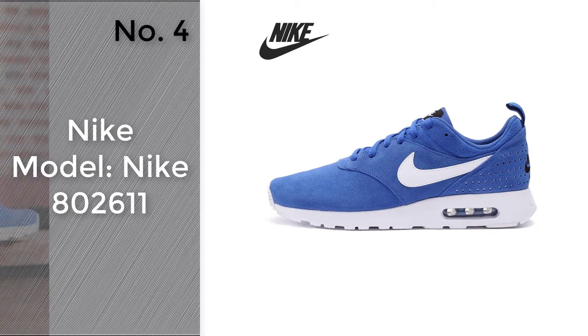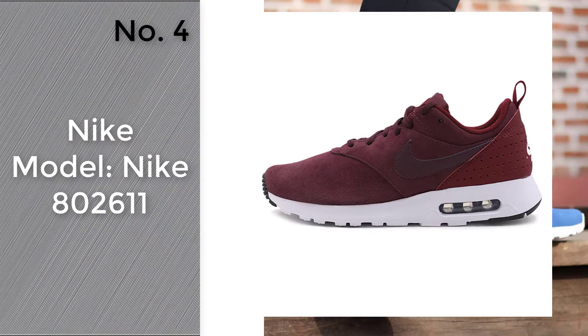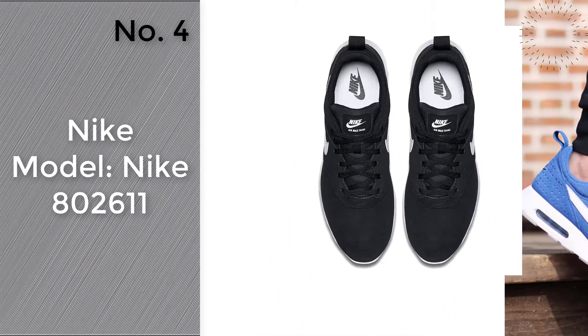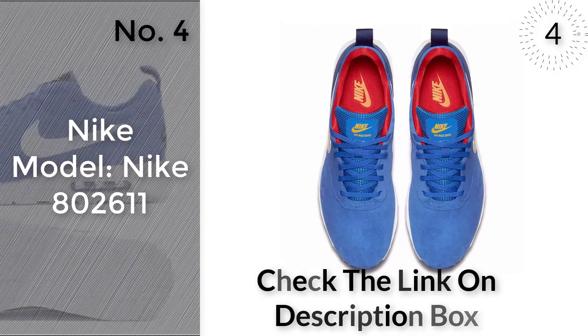Number 4. Model: Nike 800 and 2611. To know more, check the link in the description box.